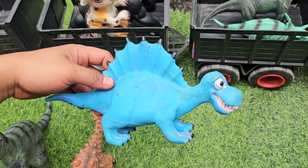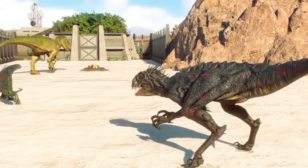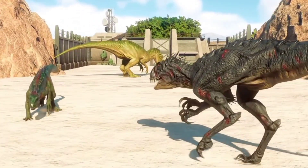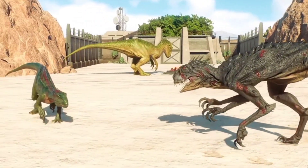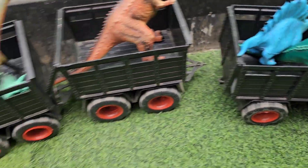Yang ini ada Dimetrodon. Kita kumpulkan ya, mantap sekali teman-teman, kita kumpulkan ya.